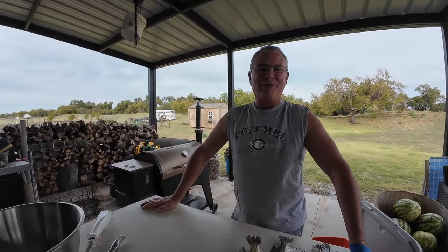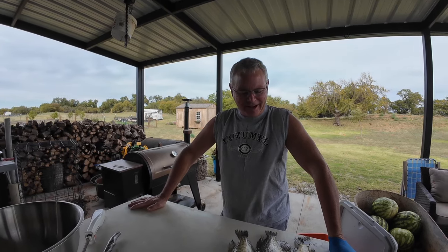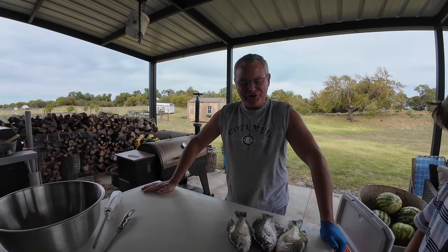Well guys, welcome back to Red River Living. We had the opportunity yesterday to get out of the house and go to the lake and spend some time fishing.